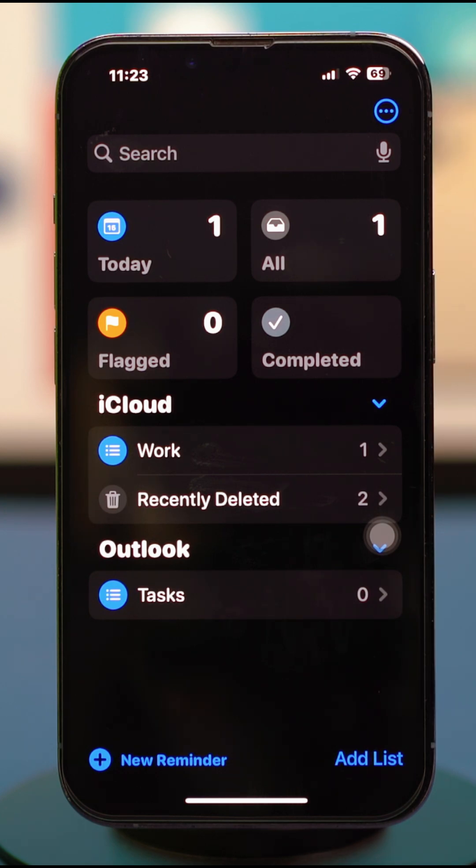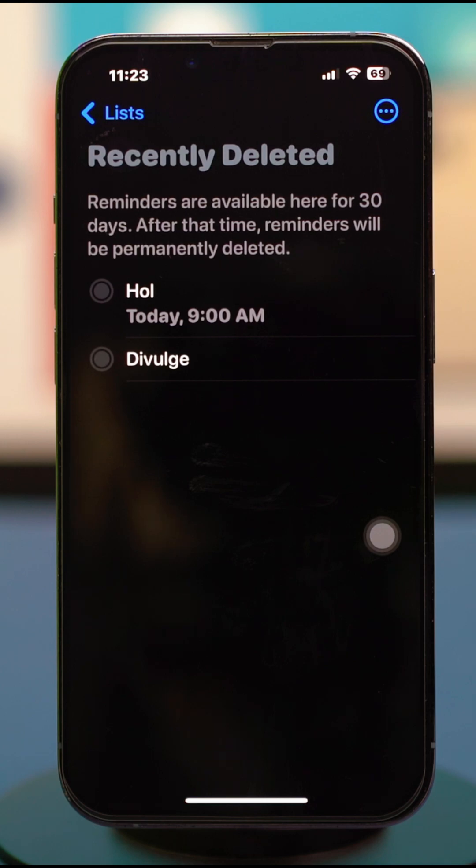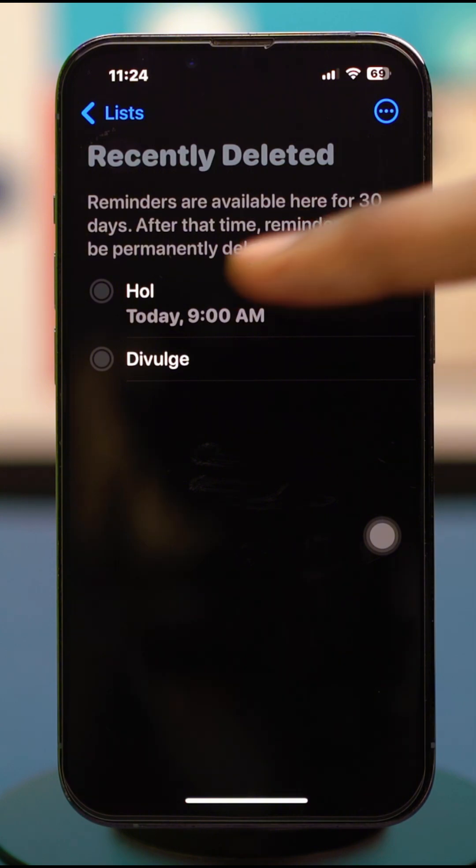Once you delete a reminder, this folder will show up for the last 30 days. So for the next 30 days, this folder will be visible and you can restore your recently deleted reminders from here.